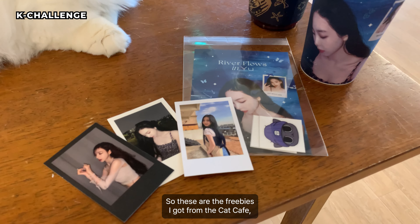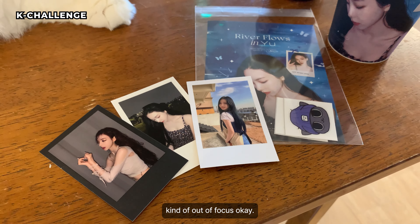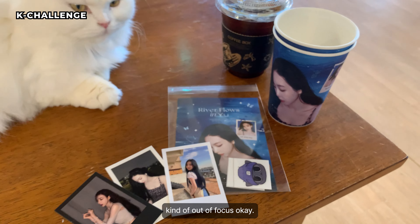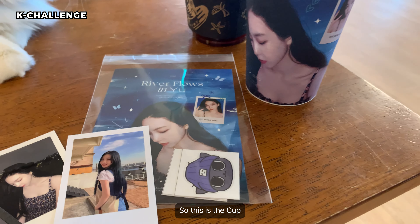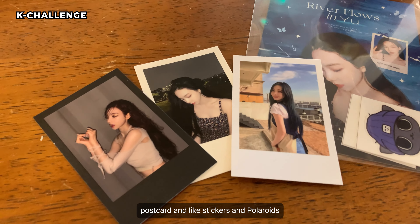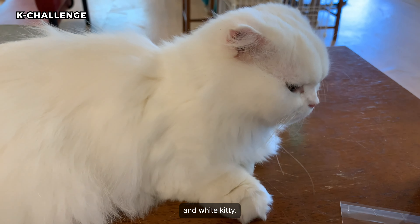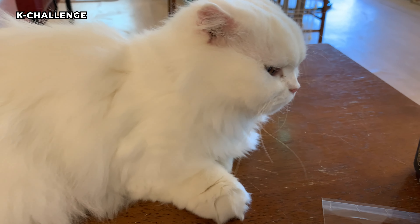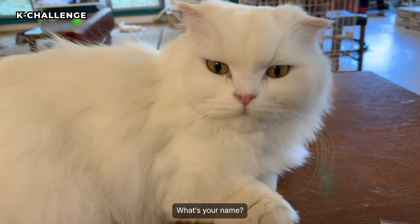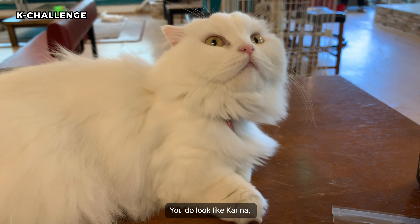So these are the freebies I got from the cat cafe. This is the cup, postcard and stickers, and polaroids, and a white kitty. What's your name? You do look like Karina.